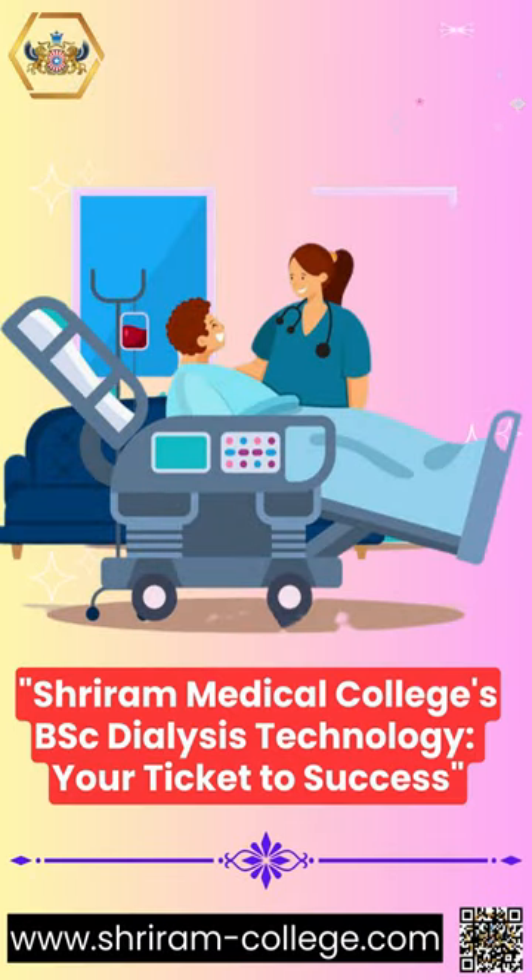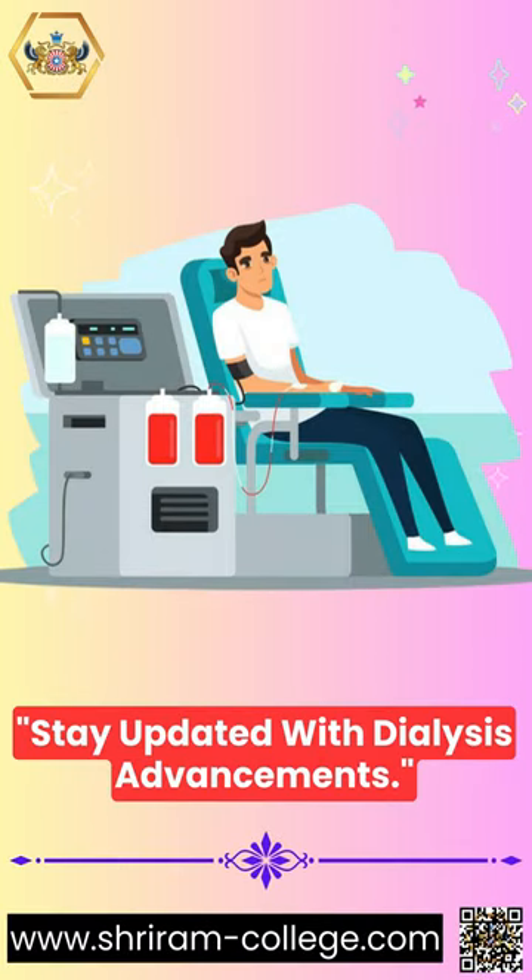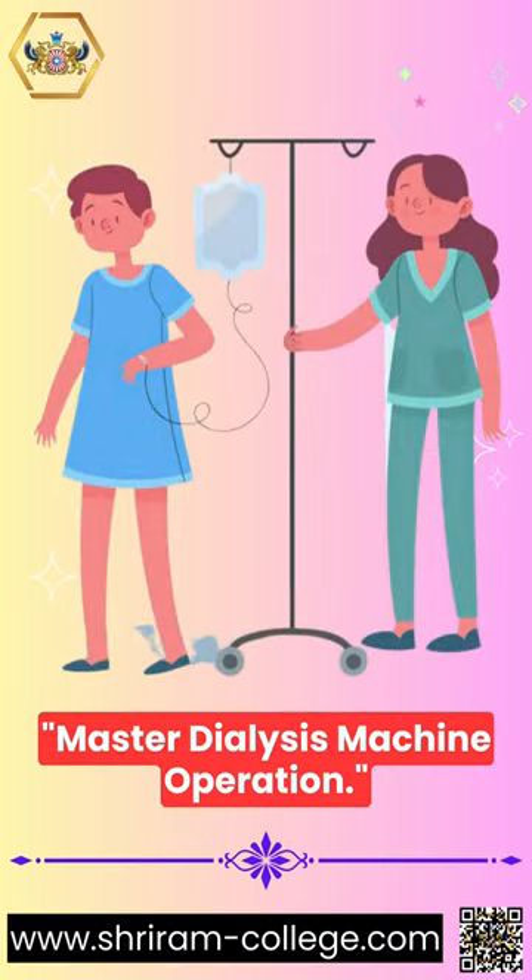Shriram Medical College's BSc Dialysis Technology – your ticket to success. Stay updated with dialysis advancements and master dialysis machine operation.